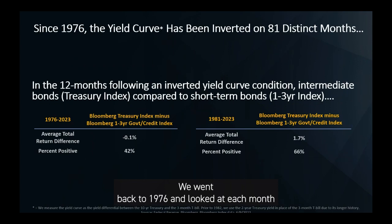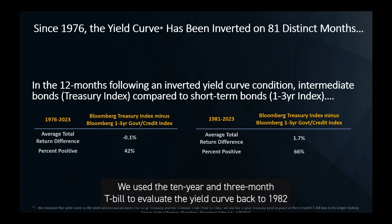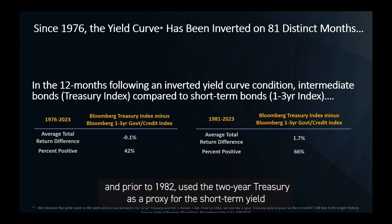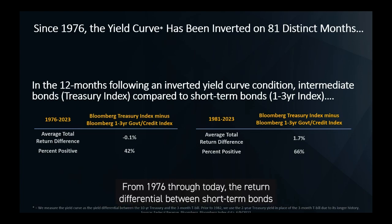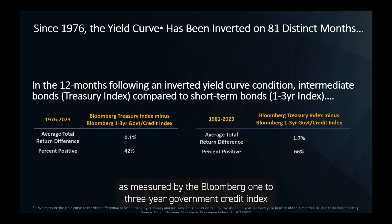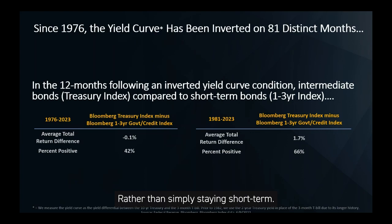We went back to 1976 and looked at each month the yield curve was inverted and whether short-term or intermediate bonds outperformed over the subsequent one year. We used the 10-year and 3-month T-bill to evaluate the yield curve back to 1982, and prior to 1982 used the 2-year Treasury as a proxy for the short-term yield in place of the 3-month T-bill due to its longer history. From 1976 through today, the return differential between short-term bonds as measured by the Bloomberg 1-3-year Government Credit Index and intermediate bonds as measured by the Bloomberg Treasury Index is a mere one-tenth of a percent loss on average for owning intermediate bonds rather than simply staying short-term.